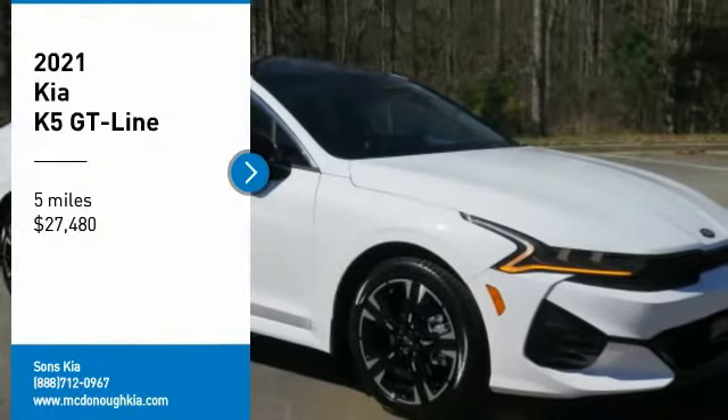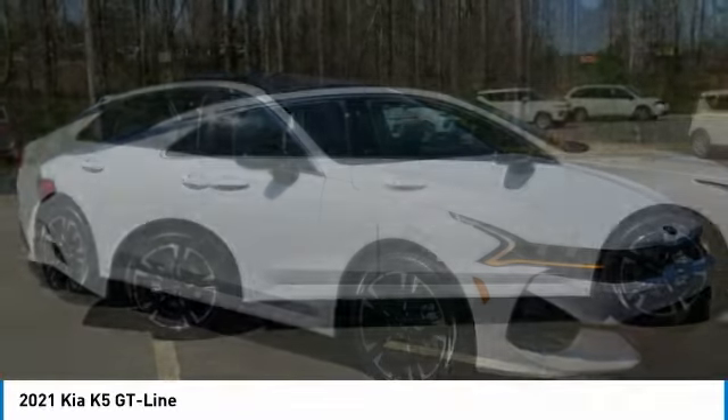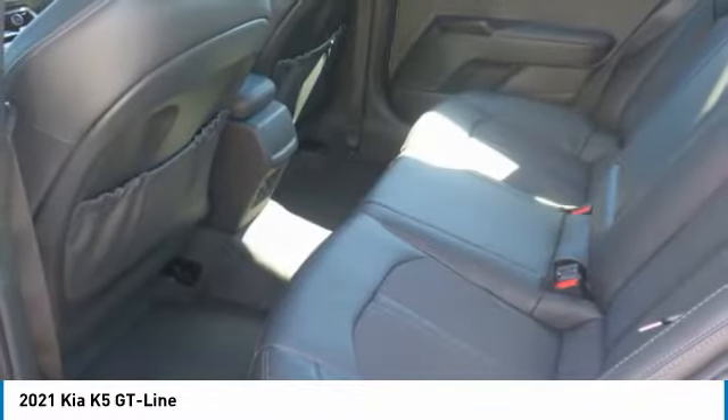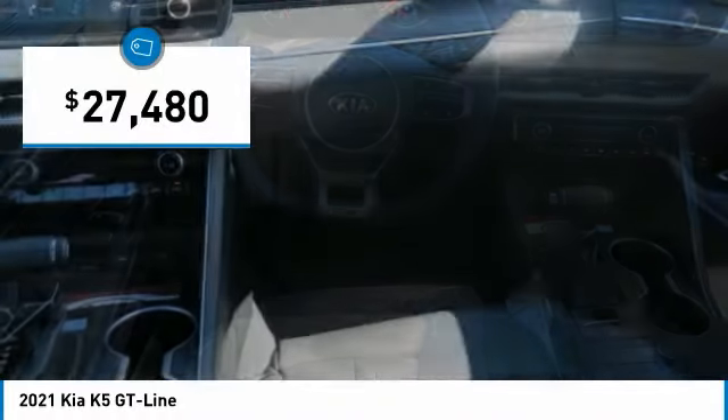Come test drive the 2021 Kia K5. The Kia K5 has a stylish exterior that will be sure to turn heads, sleek interior looks, fantastic handling, and an abundance of technology will make this a fun vehicle to drive and is priced below $30,000.